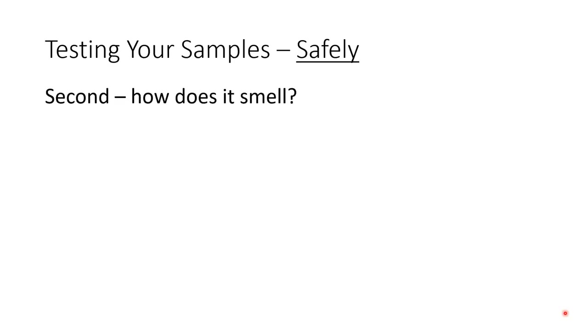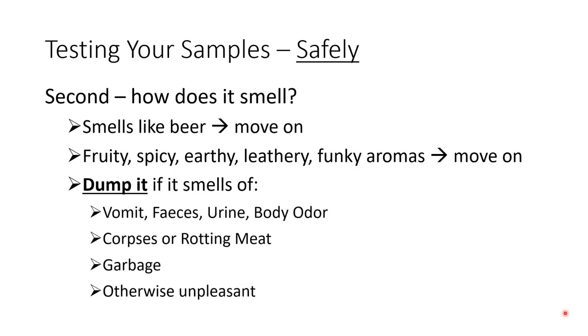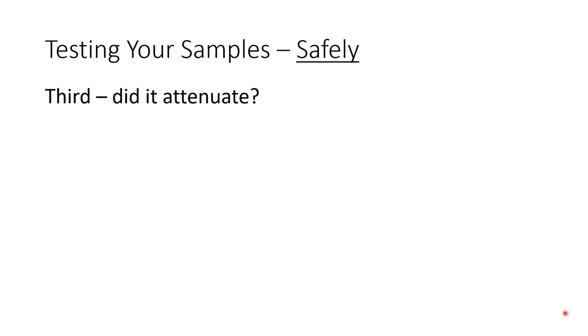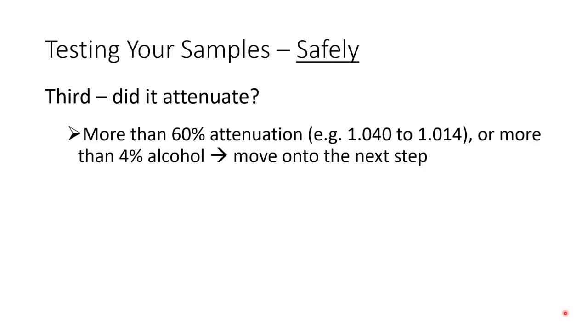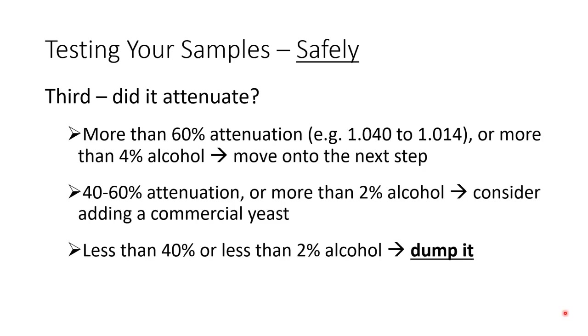Next, smell your culture - it should smell like beer. There might be funky, fruity, or spicy notes, and that's all fine. But if it smells unpleasant, like body odor or vomit, it likely has enteric bacteria in it and you want to get rid of that right away. The third thing is to measure attenuation. If there's more than 60% attenuation or the beer gets above 4% alcohol, it should be safe. If it's 40% to 60% attenuation, you don't want to use that yeast on its own, but it may work if you add a commercial yeast alongside it.